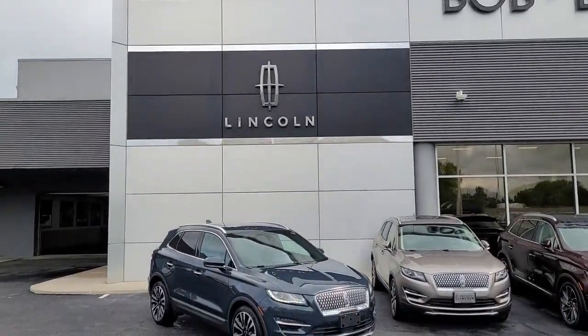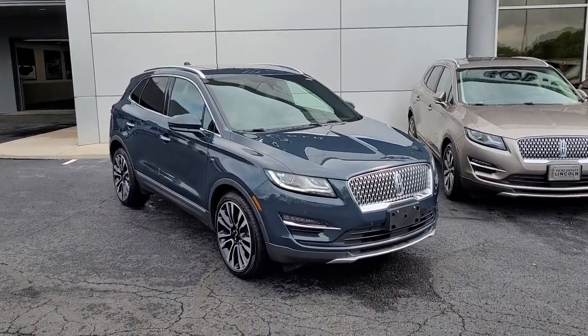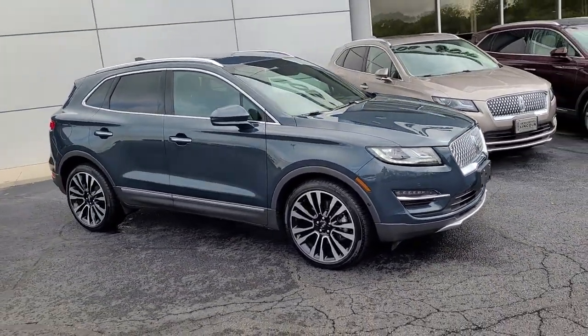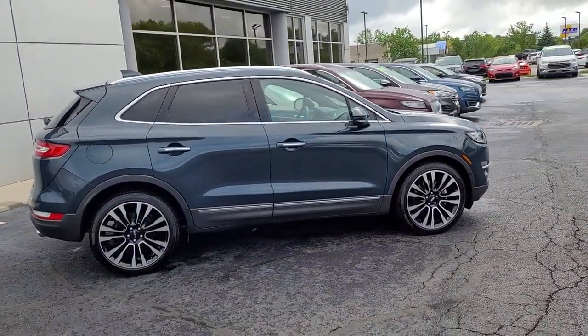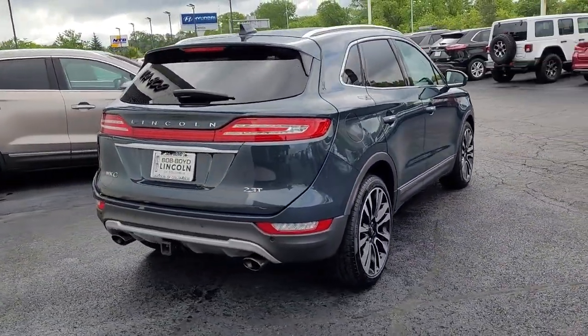Go home happy with the 2019 Lincoln MKC. This vehicle is an outstanding buy with fewer than 35,000 miles on the odometer. Here's an elegant and capable MKC, the compact SUV that prioritizes passenger comfort and amenities while delivering a powerful, agile drive.